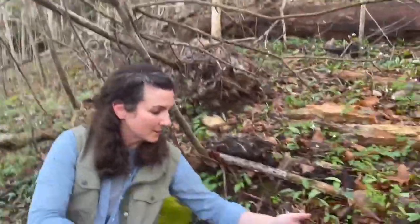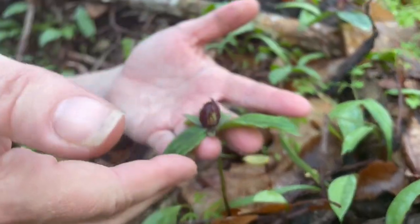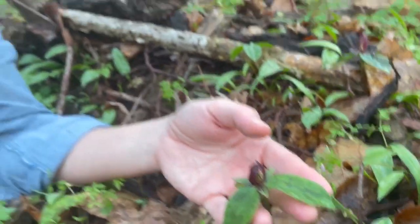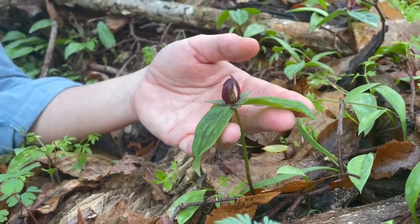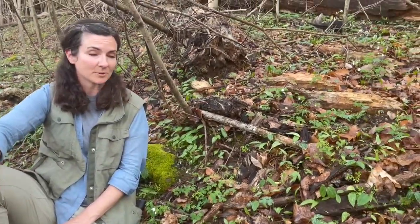Trilliums are some of the showiest and most memorable of our spring wildflowers. It's hard to not love a trillium — this delicate little plant with its whorl of three leaves, really interesting flowers, and a fascinating relationship with pollinators and seed dispersers. I look forward to seeing trilliums every spring. It never gets old.